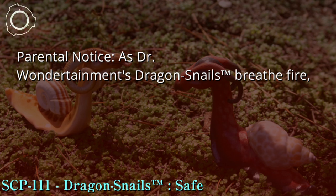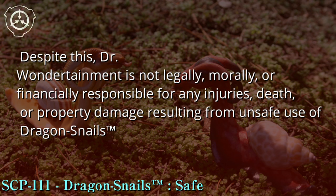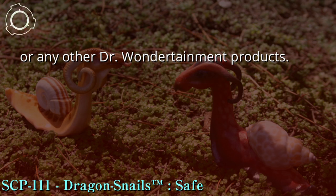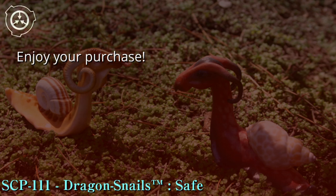Parental notice: As Dr. Wondertainment's Dragon Snails™ breathe fire, they have been known to cause house fires. For maximum playtime fun and safety, it is recommended that fire extinguishers be kept handy. Despite this, Dr. Wondertainment is not legally, morally, or financially responsible for any injuries, death, or property damage resulting from unsafe use of Dragon Snails™ or any other Dr. Wondertainment products. By reading this document and incubating your Dragon Snail™ eggs, you agree to all said terms and forfeit your rights to lawsuits, organized boycotts, protests, honor duels, etc. Enjoy your purchase!